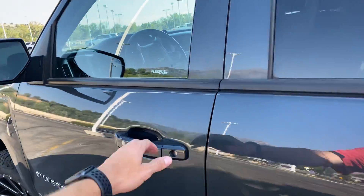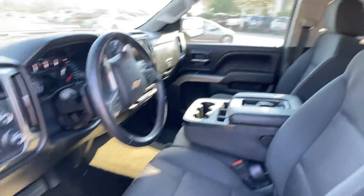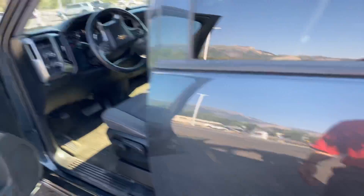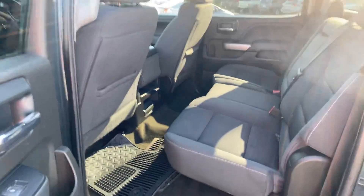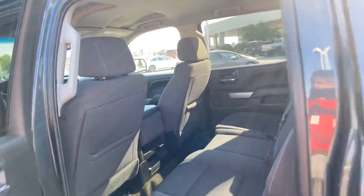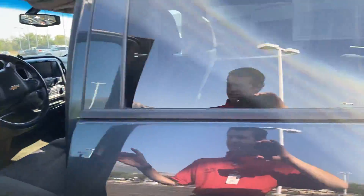Getting into the cab here — plenty of space, all nice and clean. And then the back space here: no rips, tears, or discolorations in the seats. So it's nice that they likely didn't have kids.